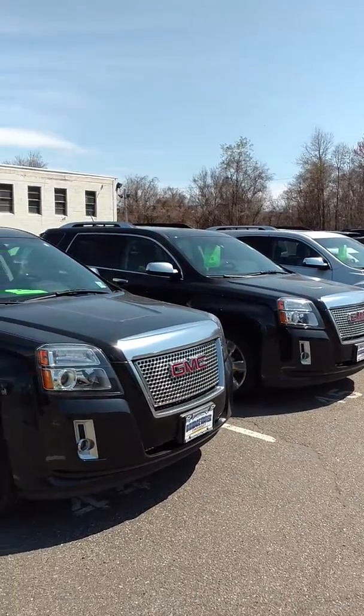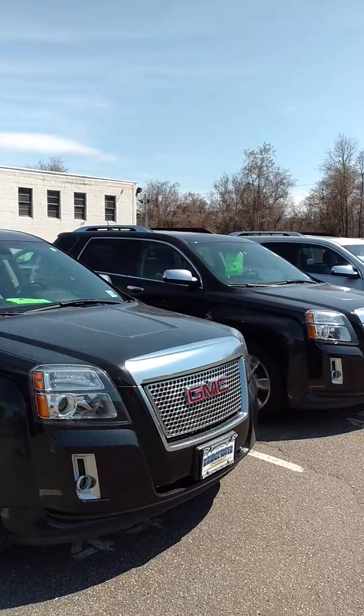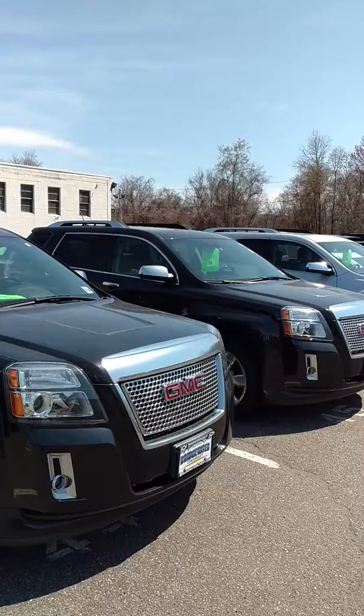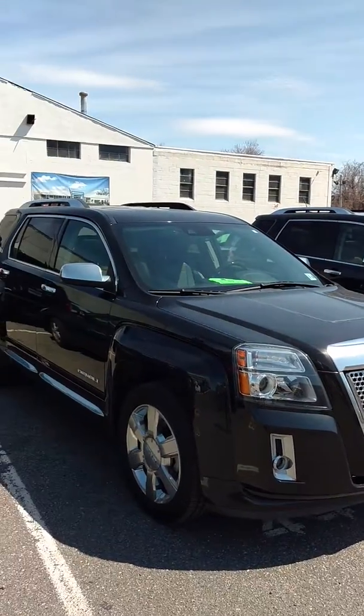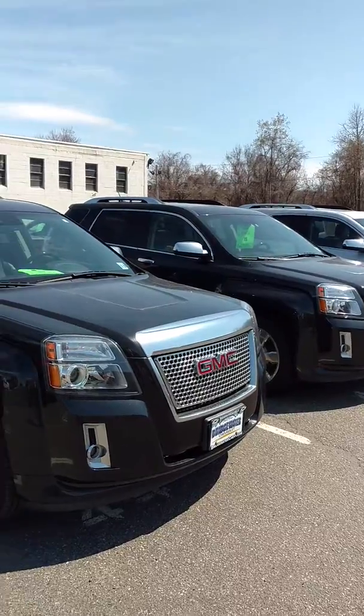I also have about 20 new 2016 Equinoxes with plenty of great rebates and great leasing plans. Let me know what you're interested in and hopefully we can set something up. Thank you very much.